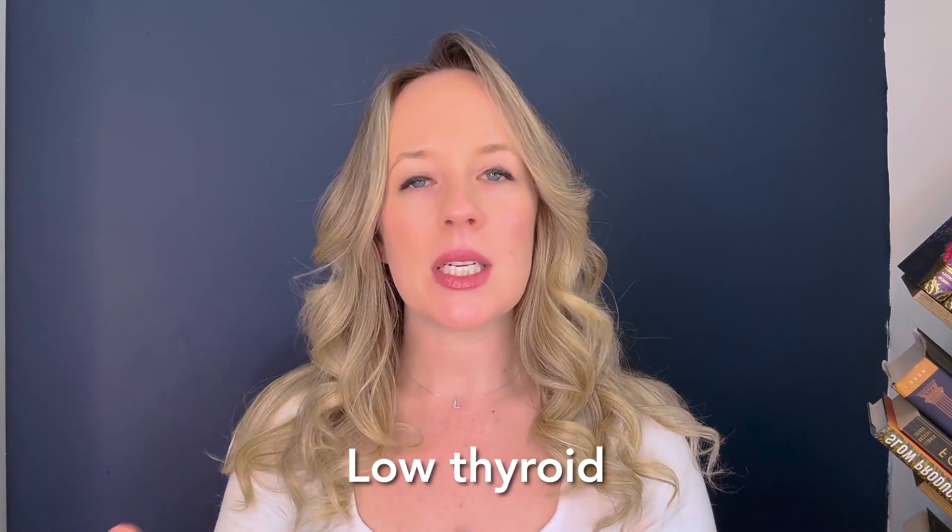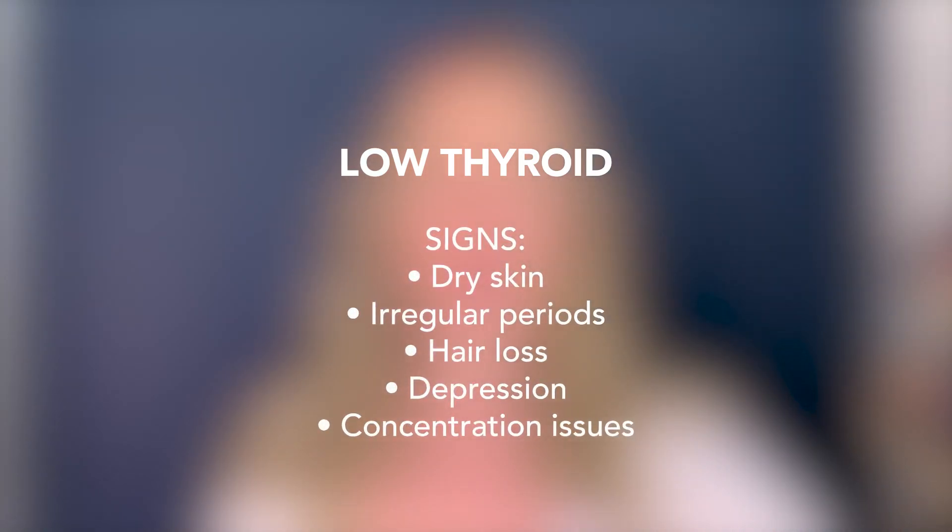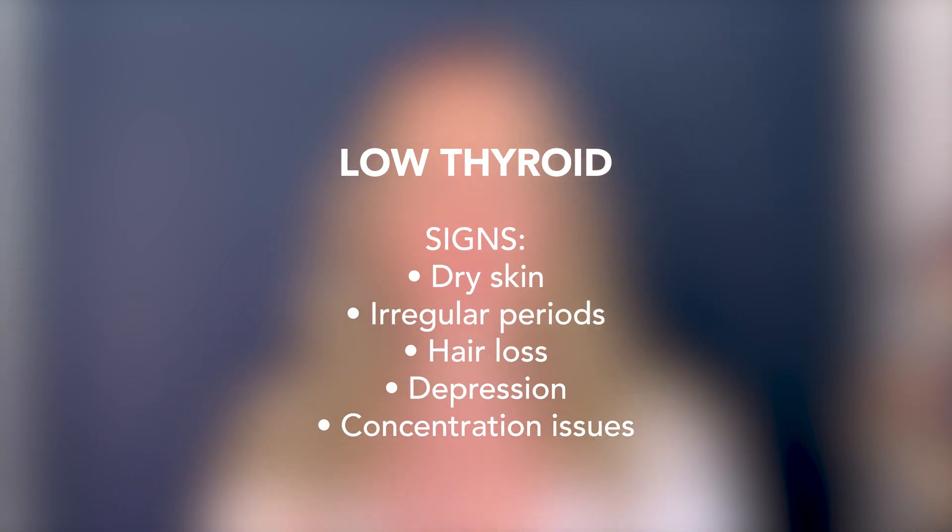Low thyroidism is pretty common with women and can often lead to drier skin, hair loss, poor circulation, a lot of inflammation, irregular periods, depression, and concentration issues. This is a commonly diagnosed challenge for women and one that's often easily remedied. Speak to your doctor, but if you have low thyroidism challenges — just like a mildly underactive thyroid — don't worry too much because you can always take action steps that will really support you.